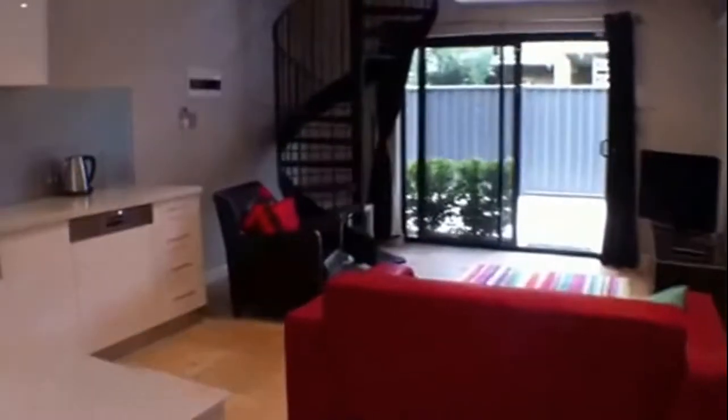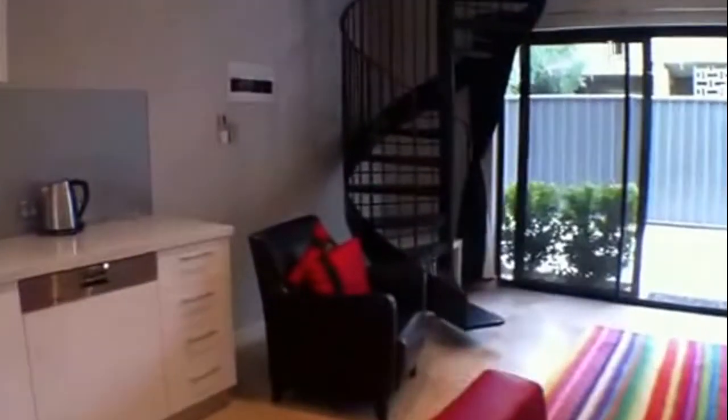I'll lead you through up to the upstairs area. As you can see, a spiral staircase to get you upstairs.